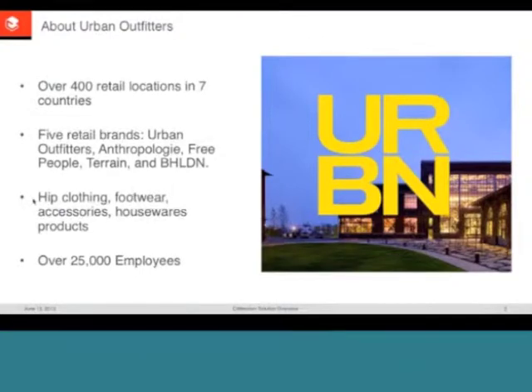Urban Outfitters markets hip clothing, footwear, housewares, and landscaping-type products. With about 25,000 employees, there's a huge opportunity to offer mobile applications to help run a large enterprise of this size. They have external-facing applications that service the customer and the brand, and internal-facing applications that streamline different operations within the company.